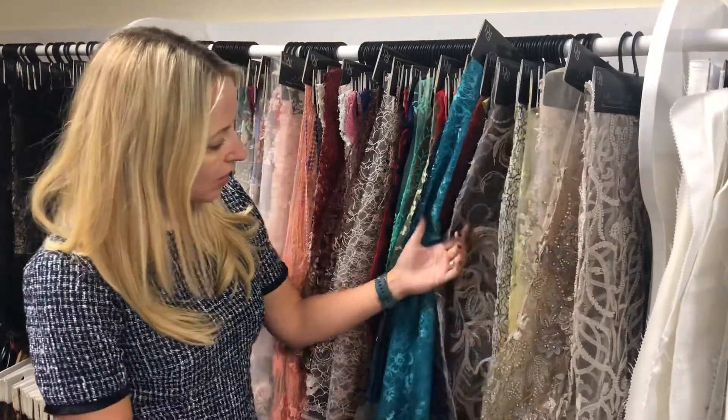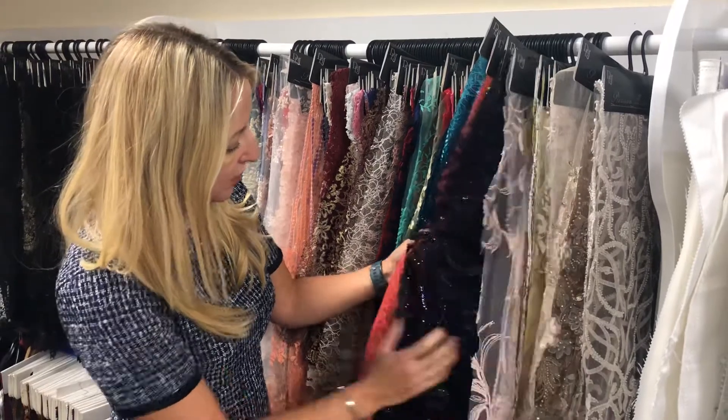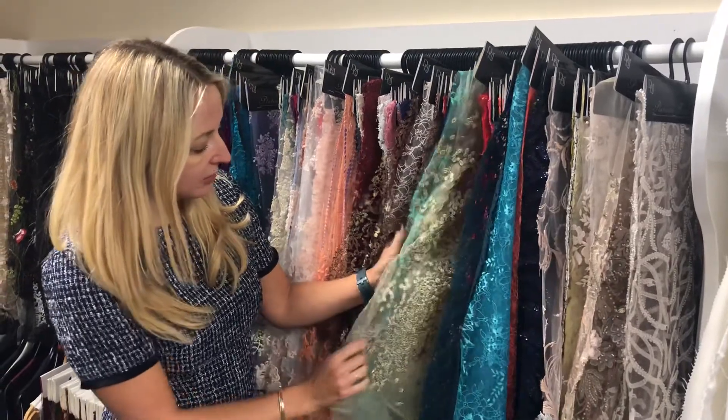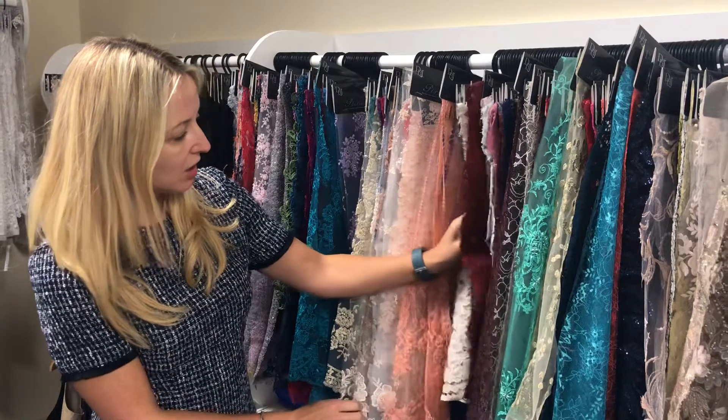As I move through you can see what a wonderful array of laces and colours we have — some with sequins, some without, some with glitter, gold, greens, reds, blues and everything that you can imagine.